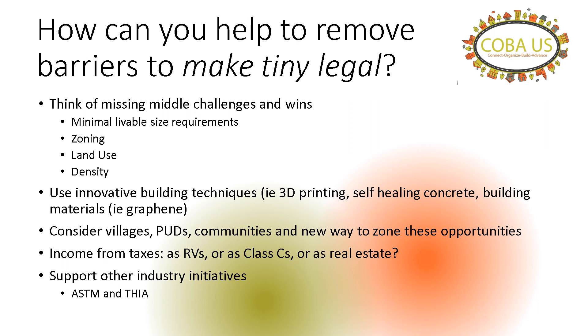So, how can the barriers be removed to make tiny legal? The first bullet is the same as the missing middle challenges and wins. The second is looking at innovative building techniques to get the price point down. Third is looking at new ways to zone communities and opportunities there. Another is how do we actually produce income from these via taxes. And lastly, the building codes themselves — there are no standardizations, so the industry is coming up with their own, and I sit on both of those committees.